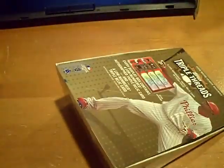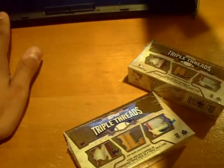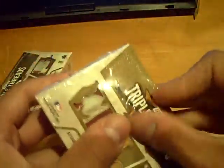Alright, final box — 2008 Topps Triple Threads. Looking for a booklet. Come on, booklet, or Pujols. This one feels a little heavier but not by much — could be my mind playing tricks on me. A triple auto would be awesome too.